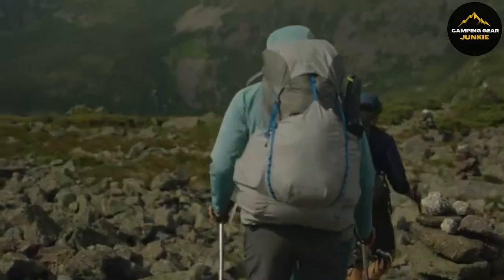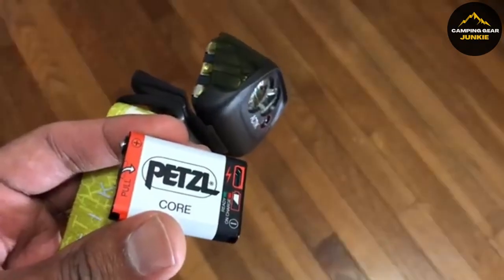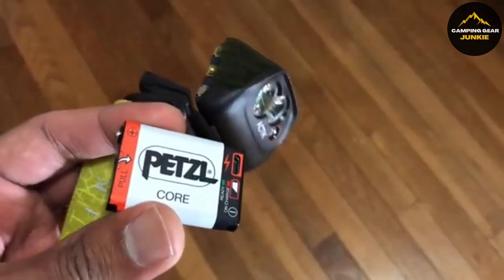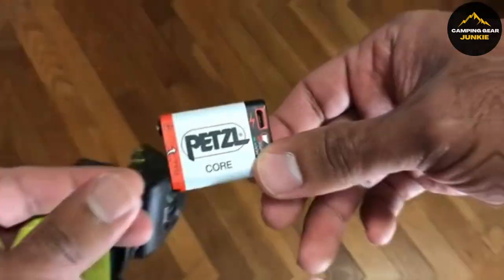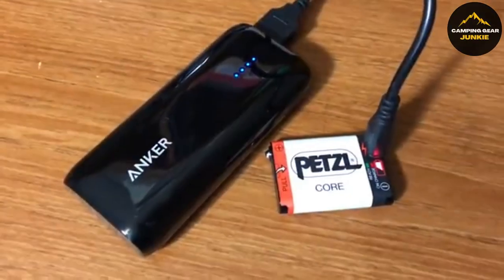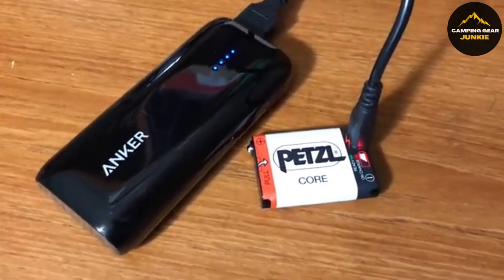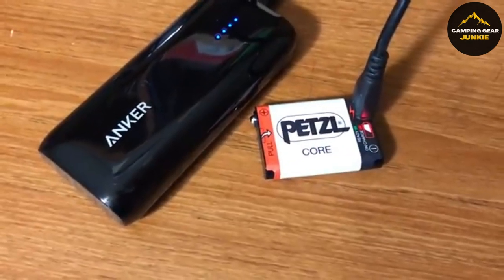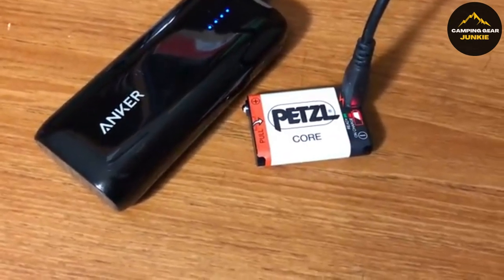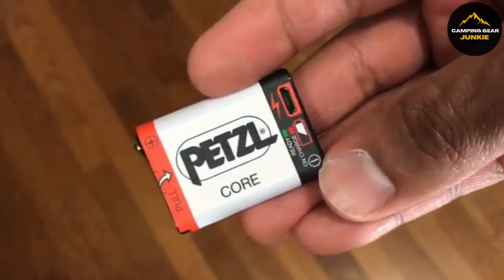For extended use of your Petzl headlamp, the ACCU Core Rechargeable Battery provides long-lasting power. This includes models such as Tikid, Tikina, Tikka, Zipka, Actic, and others, including the IKO Core. Its 1250mAh lithium-ion technology ensures long-lasting power for your outdoor activities or work. The battery is eco-friendly, offering a sustainable charging solution with its built-in USB port, making it a cost-effective choice for frequent users.